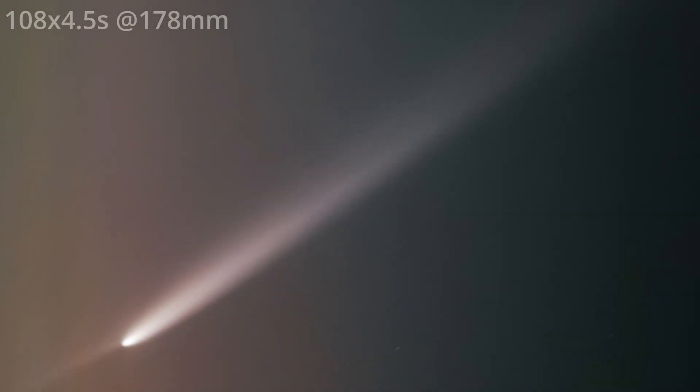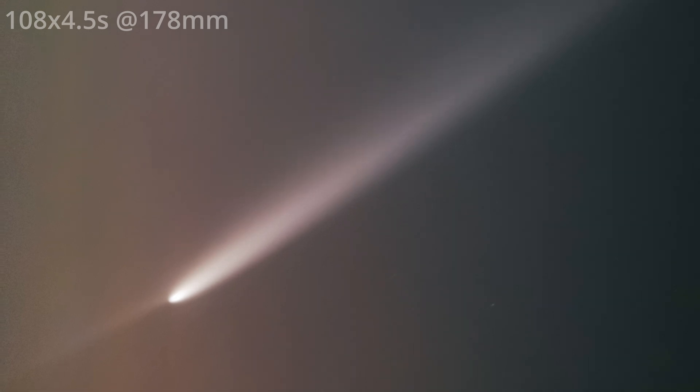When I got home I decided to stack the data from the mini cat 51. Here is the result without the stars. On the right side you can see the bright main tail, and on the left the hint of the anti-tail.